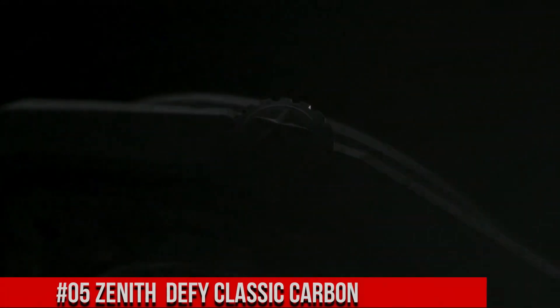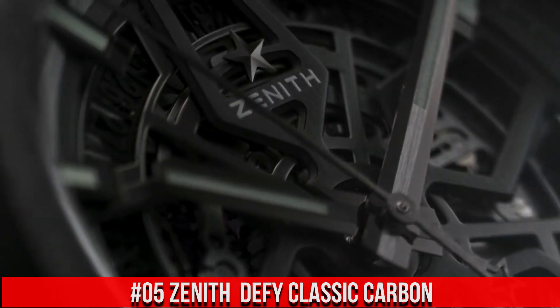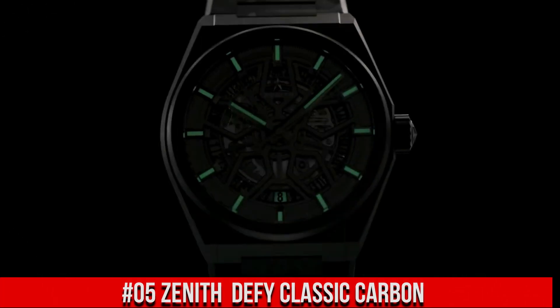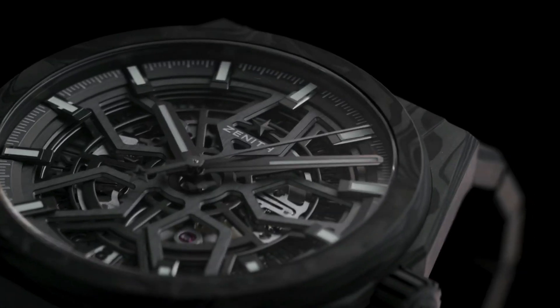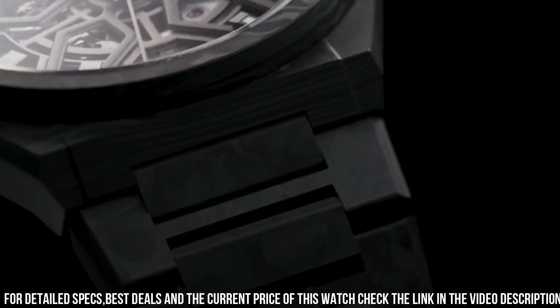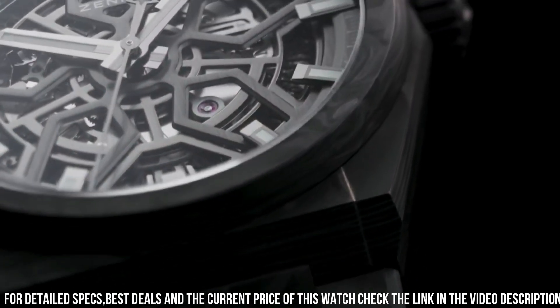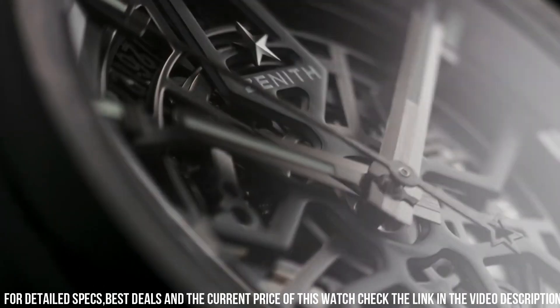Number 5: Zenith DeFi Classic Carbon. This Zenith watch is marvelous and very easy to adjust. In-house Elite skeletonized movement with silicone escape wheel and lever. 50-hour power reserve. Item shape: round. Dial window material type: anti-reflective sapphire. Display type: analog. Buckle clasp. Case material: black ceramic. Case diameter: 41 millimeters. Band material: rubber. Band color: black. Dial color: skeletonized.